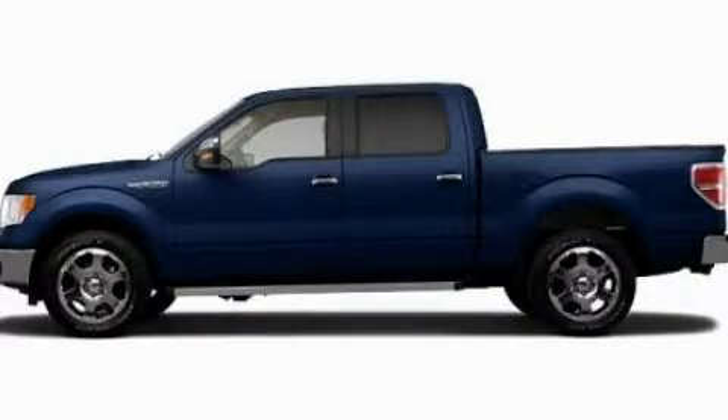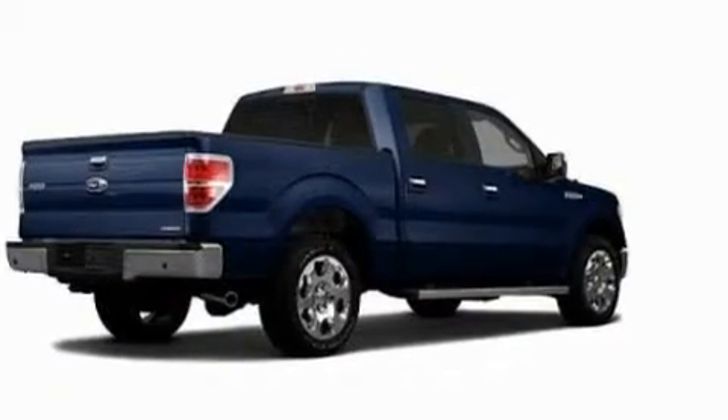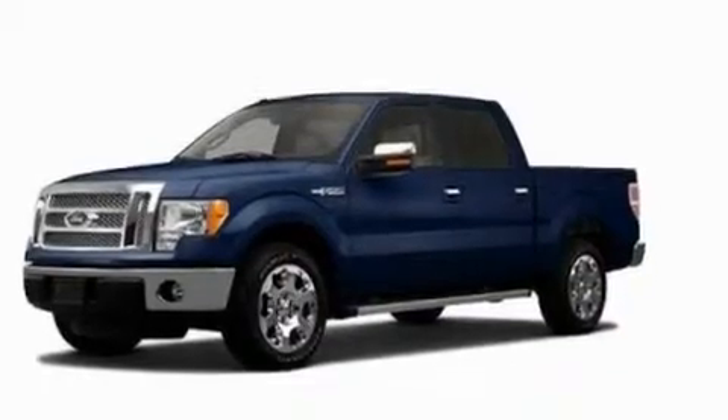This is a 2011 Ford F-150, made for the job site, the trail, and the town. It features a 3.7-liter six-cylinder engine and an automatic transmission.